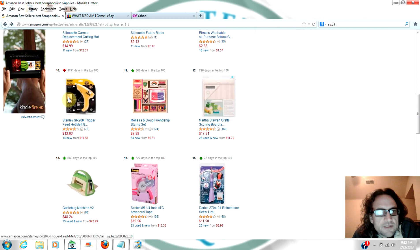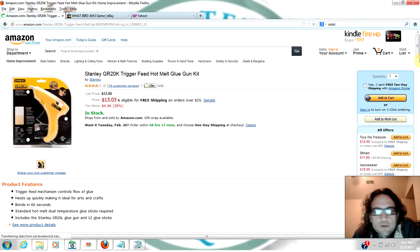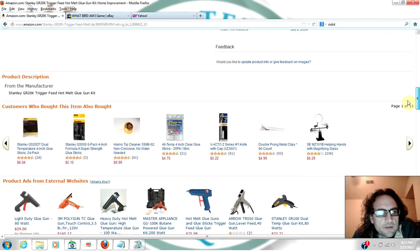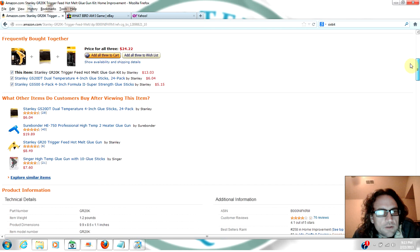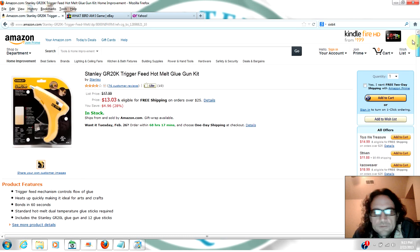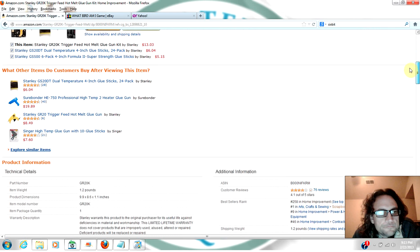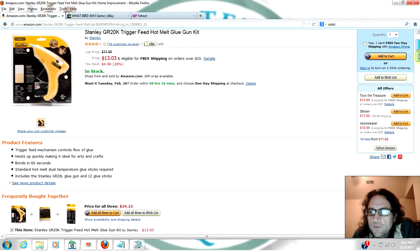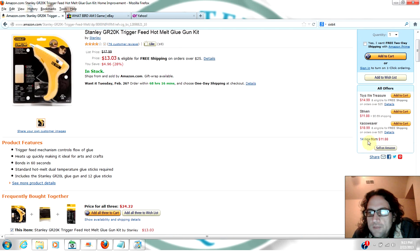Alright, let's look at this Stanley trigger feed hot glue gun kit. It is ranked number one in scrapbooking and glue guns, and number nine in home improvement. So it's got a lot of desire — there's good demand for it, and there are only 14 people selling it.